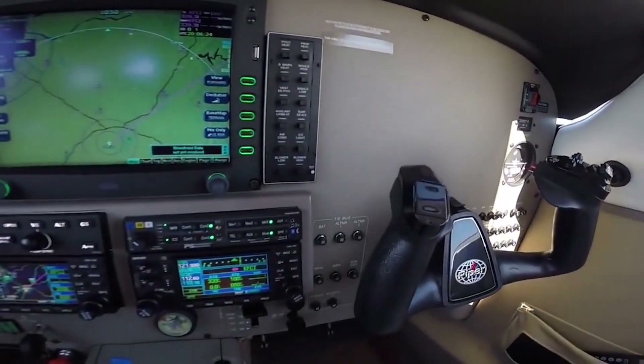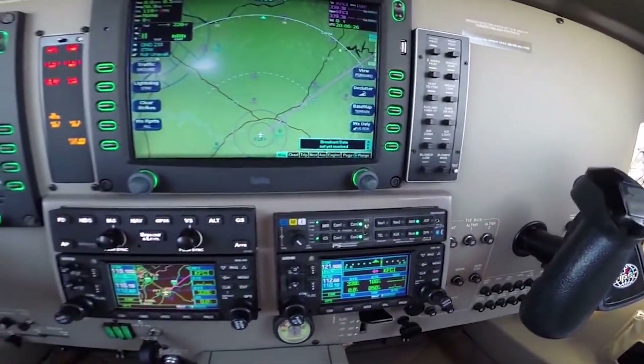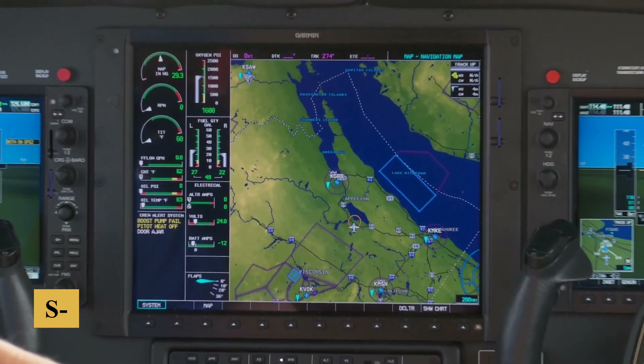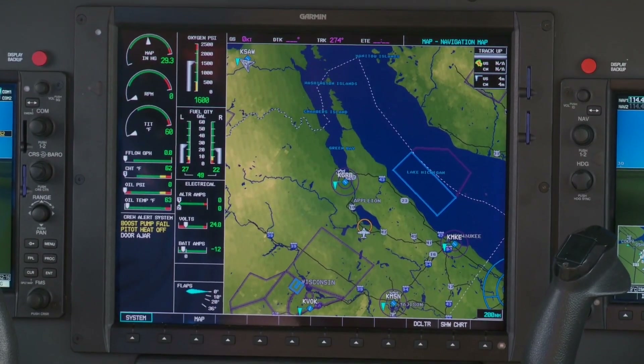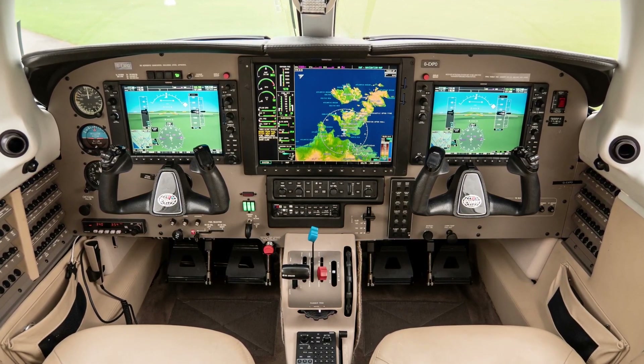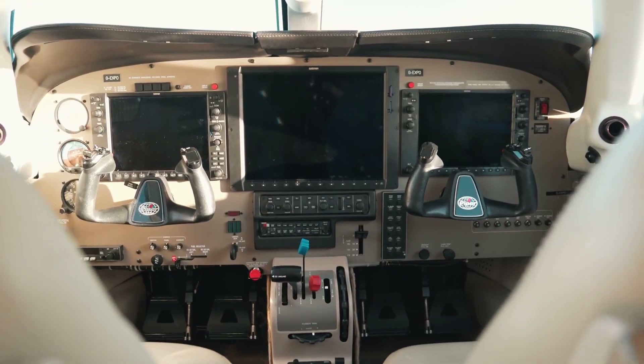It's a nice, clean panel layout and design. We prefer the digital attitude-based STEC Magic 1500 model in the Piper Meridian, but the 55X is part of the cost savings on the Matrix, and the 55X is arguably appropriate to the mission of an unpressurized airplane.